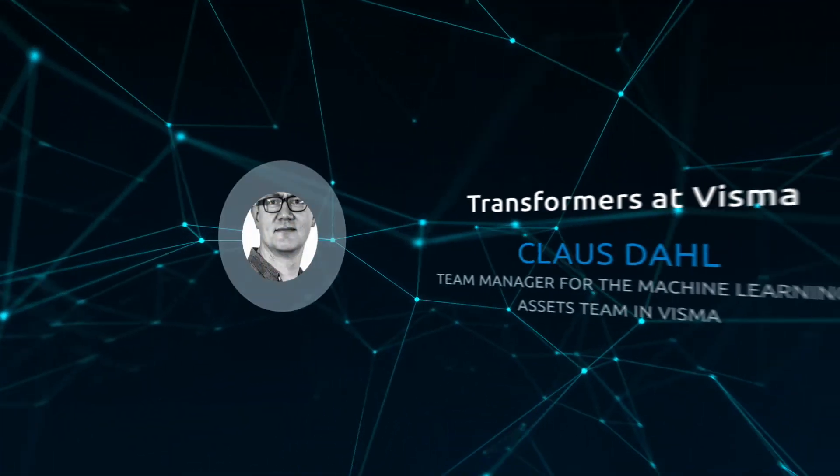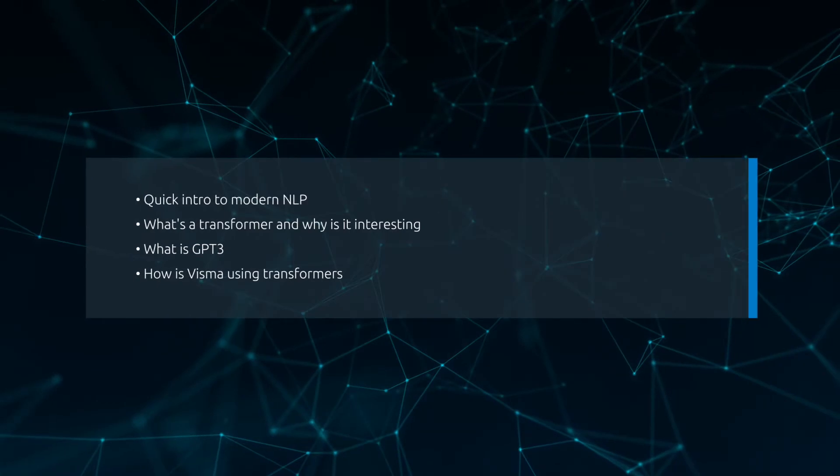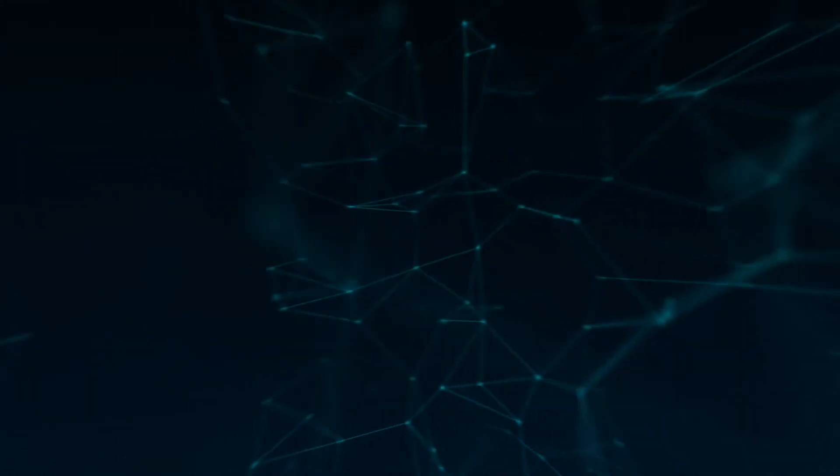Welcome to this Tech Zone presentation about Transformers at Visma. My name is Klaus Dahl. I'm the team manager for the ML Assets team. We're a team inside Visma building reusable machine learning for a host of Visma's products. You should watch this talk if you're interested in natural language processing, what a transformer is, GPT-3, or how Visma is applying these technologies to improve our products.